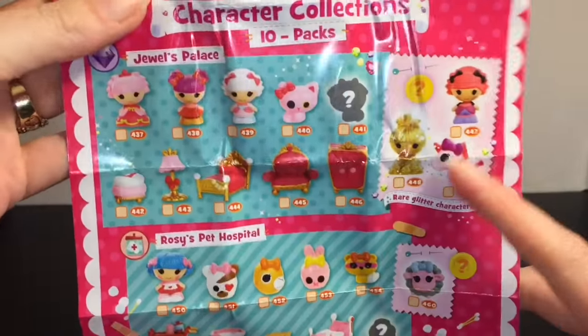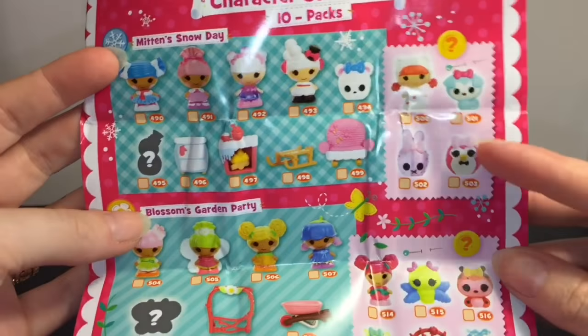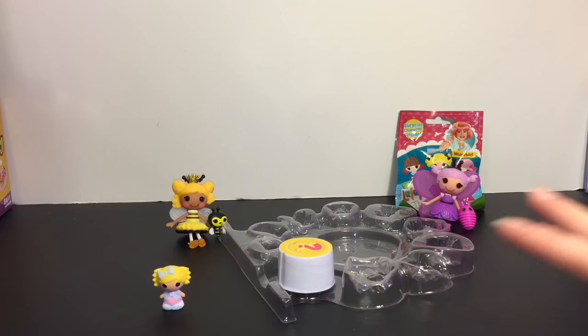Here's a look at the checklist. These are the packs, and then these ones off to the side are the ones that are available in the mystery surprise buttons. They also have two new playhouses. We will put our mystery one there to open later.